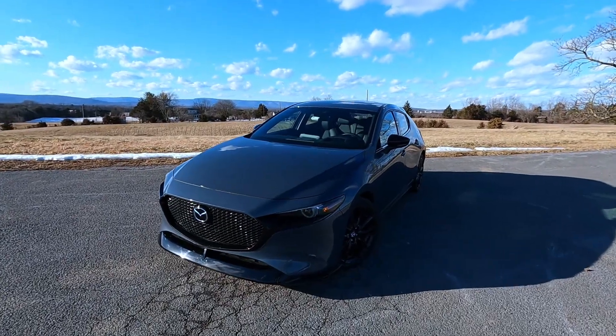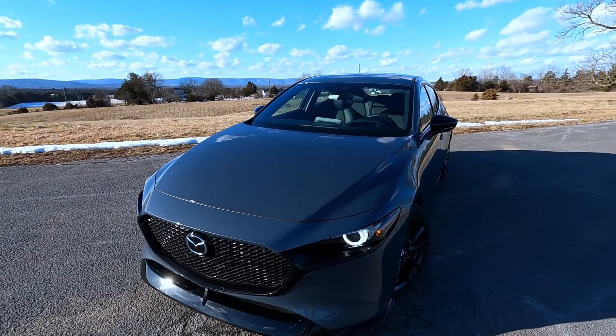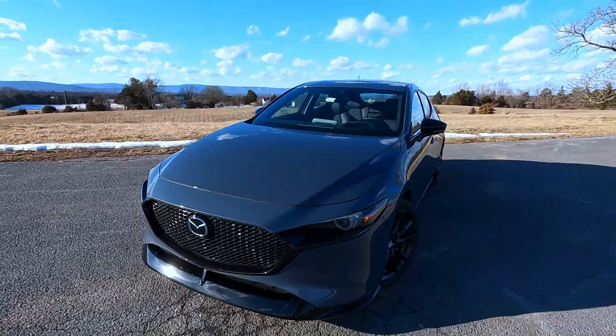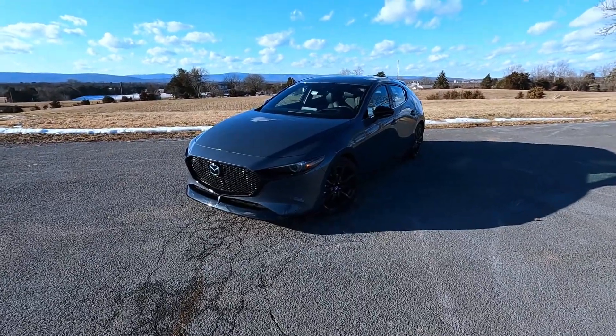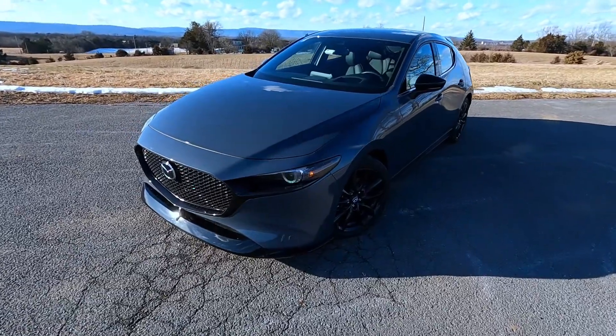Hello everybody, it is Kyle here from Unboxed Autos and today we're going to do a review and walk around on the 2021 Mazda 3. The Mazda 3 has been a huge success for the Mazda brand and it's always one of the favorite cars of automotive journalists like myself.